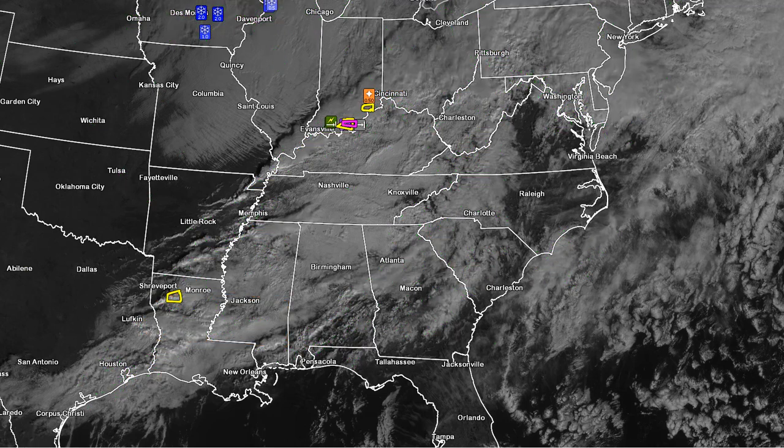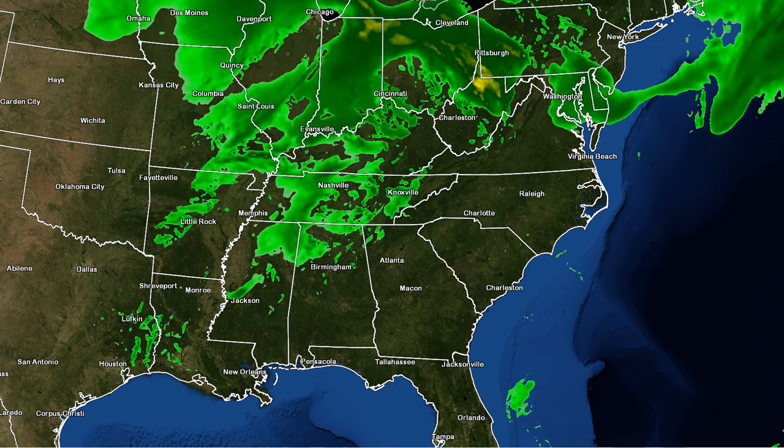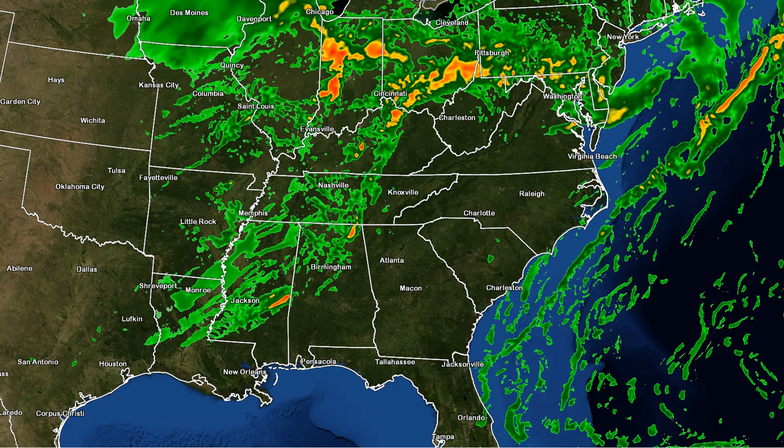My main concern is that with that front tonight we could see some strong storms develop. Let me turn off some of the stuff on screen and look at the model data. The first thing we're going to look at is reflectivity, which is basically future radar. Let's put up a future radar from the short-term models — this is the HRW. Let's go into this afternoon.